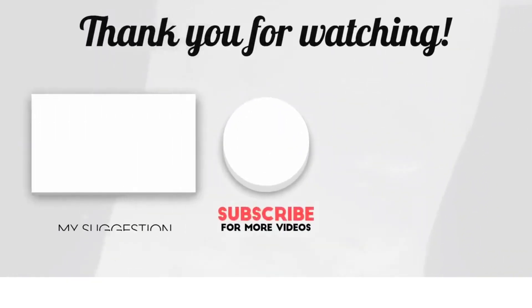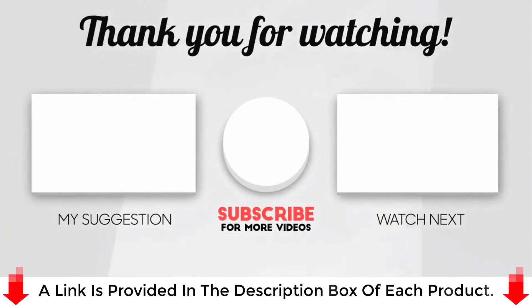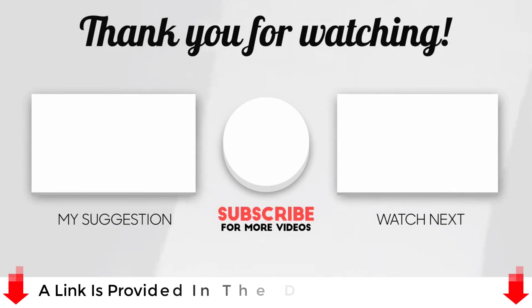Please subscribe to my channel as I post useful videos every day. Please read my description if you require any additional details or want to know the cost of the goods. Comment below if you have any problems of any type. Keep up to speed with our innovative items, as they will make your life simpler.